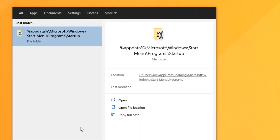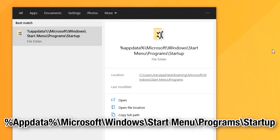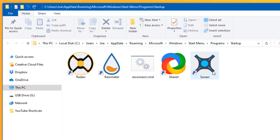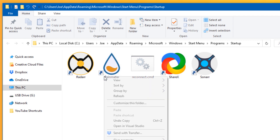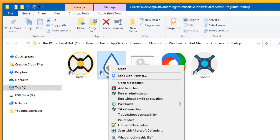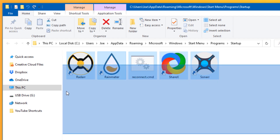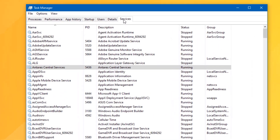A program may also start up even if it's not in the startup list if it's in the startup programs folder. You can type the path into the Start menu or navigate manually to: C:\Users\[username]\AppData\Roaming\Microsoft\Windows\Start Menu\Programs\Startup. Windows will run anything placed in this folder at startup — so as a bonus tip, if you want a program to open with Windows, just add a shortcut to this folder.